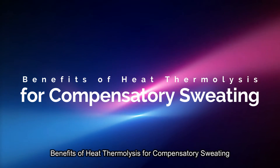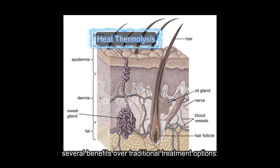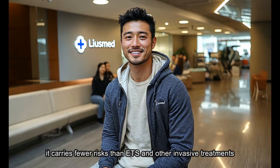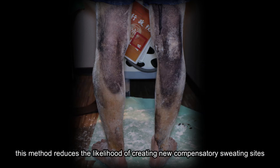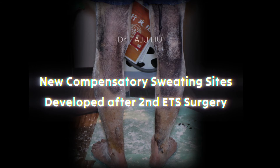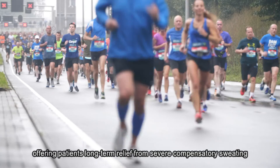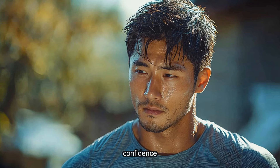The partial ablation of sweat glands via heat thermolysis offers several benefits over traditional treatment options. Minimal invasiveness: as a non-surgical procedure, it carries fewer risks than ETS and other invasive treatments, and patients can return to their regular activities shortly after treatment. Targeted treatment: by focusing only on overactive sweat glands, this method reduces the likelihood of creating new compensatory sweating sites, a common concern with other approaches. Long-lasting results: the effects of thermolysis can last for an extended period, offering long-term relief. Improved quality of life: for individuals struggling with severe sweating, this procedure can dramatically improve daily comfort, confidence, and overall well-being.